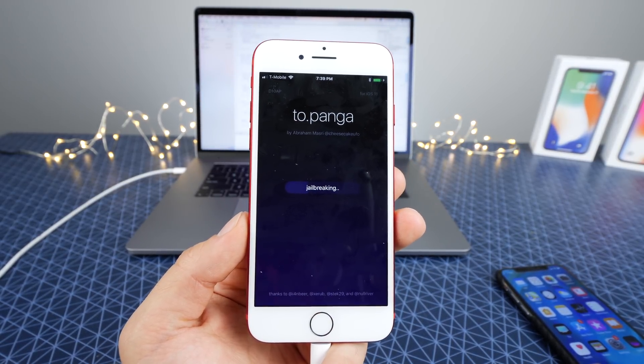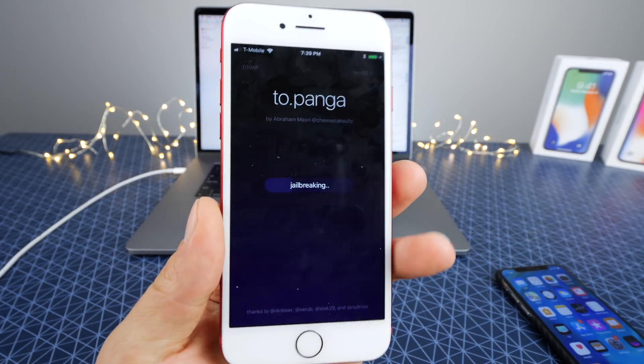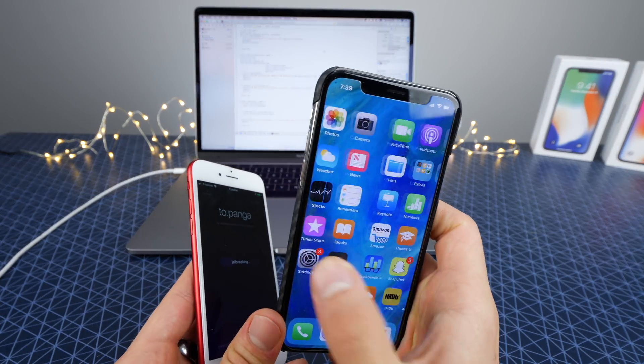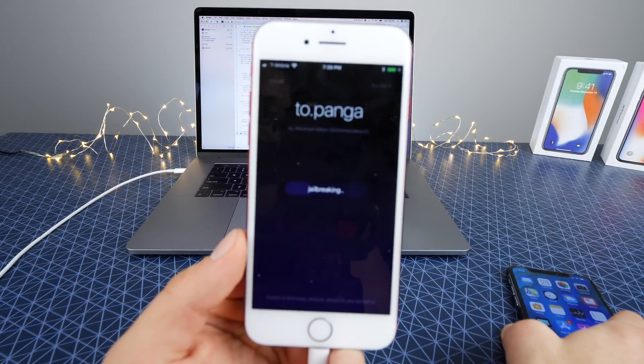Just wanted to make an update video to let you guys know — yes, an iOS 11 jailbreak is here. It's almost at full release, so just give it a little bit more time and you guys will be enjoying it. Especially if you have an iPhone X — I cannot wait for the awesome tweaks and cool stuff we'll be able to do with it on this OLED display. I'm really excited about that.